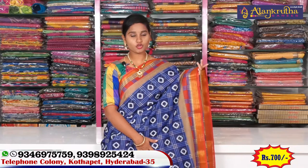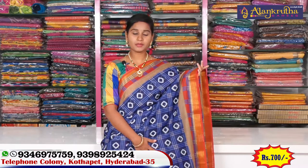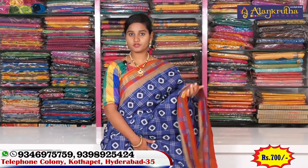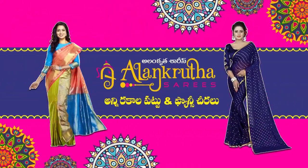Also, the top section has a number of collections and number of designs available. If you like and share this video, you can subscribe to the channel. Thank you!